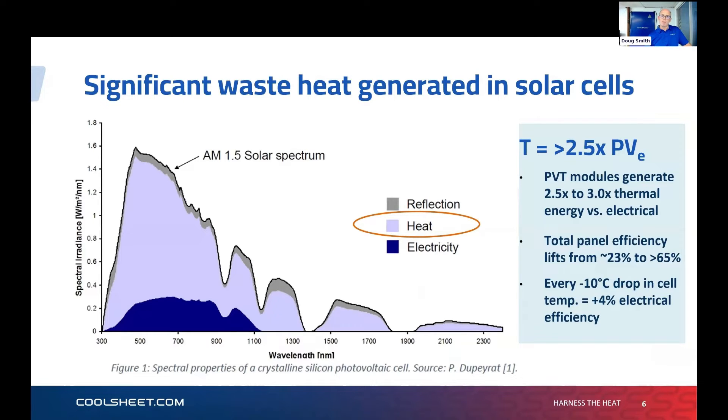As a rule of thumb, a 500 watt solar module — depending on latitude, inclination, and system parameters — should be able to extract about 2.5 to 3 times that figure in thermal energy, so about 1,250 to 1,500 watts thermal. Importantly, for every 10°C you drop the solar panel cell temperature, you lift electrical efficiency by 4%. So dropping 40°C — from about 80°C to 40°C, which we can achieve — lifts electrical efficiency by 16%, which is significant.